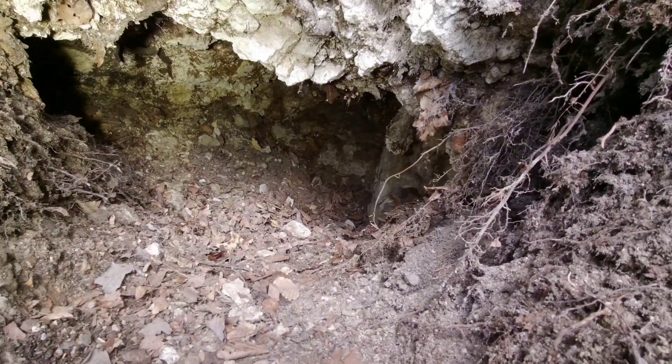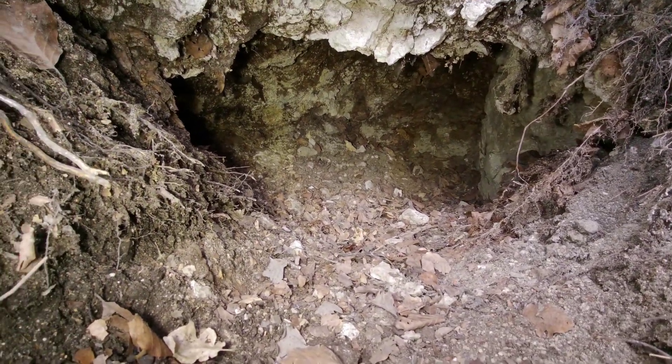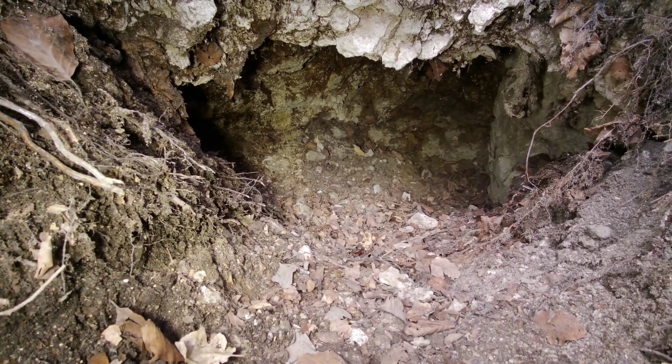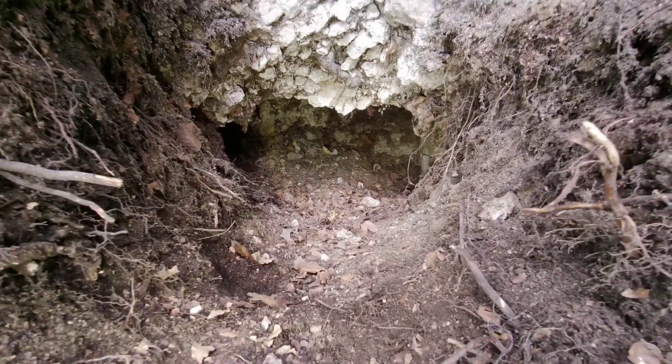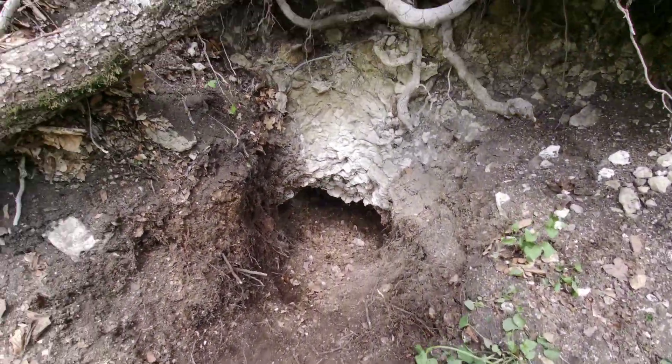Zwei Meter weiter geben. Das lassen wir. Vielleicht kann ja ein Fuchs, ein Marder oder sowas damit anfangen. Für Fledermäuse ist es zu klein. Schade. Na dann. Tschüss von uns.